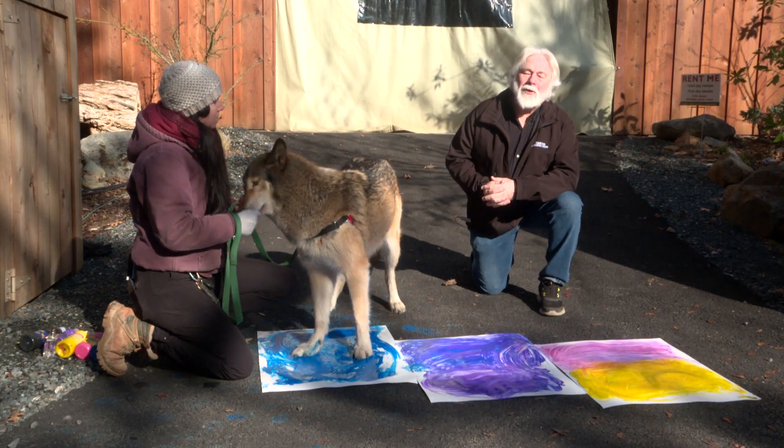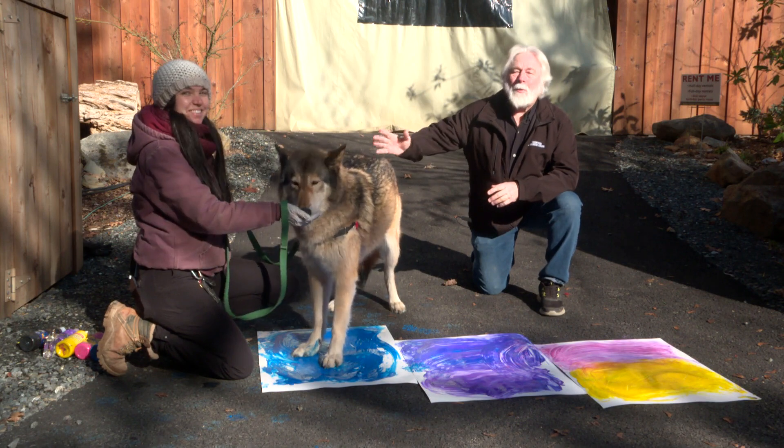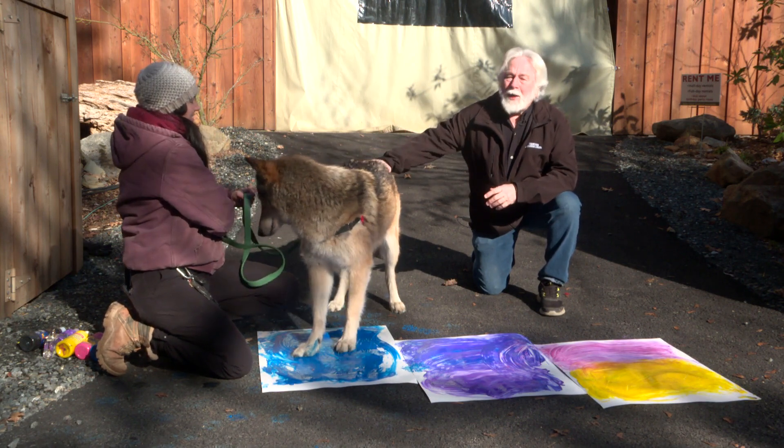Hi, I'm Dave Sidden, Executive Director at Wildlife Images, and I'm here with Kaylee, who is our primary mammal keeper, and Aggie, one of our wolves.